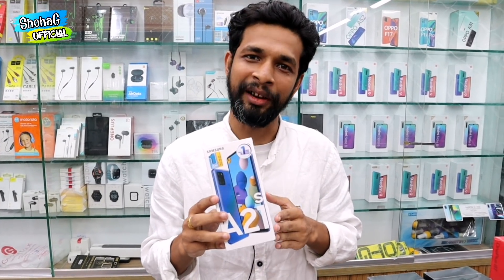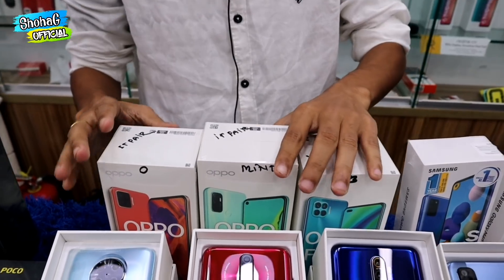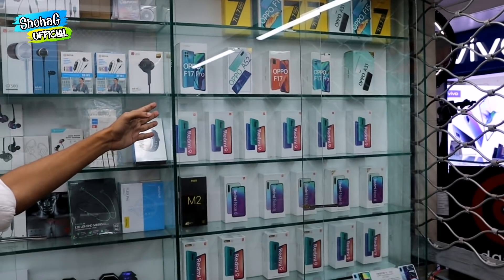Samsung has a great price for the A21s. This is the official price for the A21s. I think it's good to have a discount — the first-time discount. I think it's good to have a lot of deals on this channel.